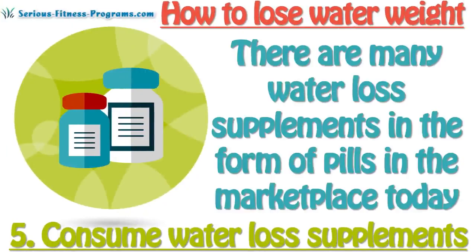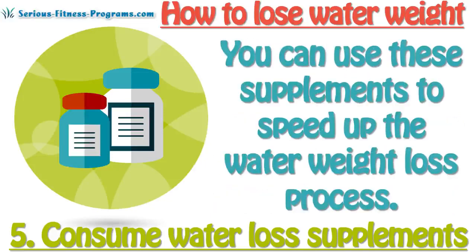5. Consume water loss supplements. There are many water loss supplements in the form of pills in the marketplace today. You can use these supplements to speed up the water weight loss process.